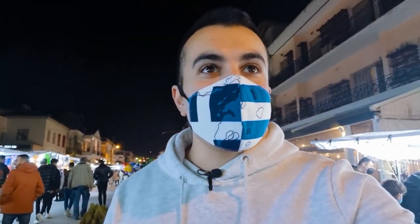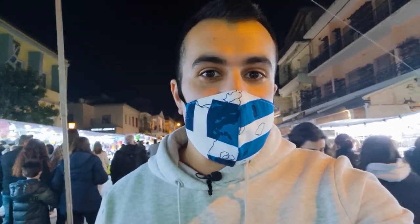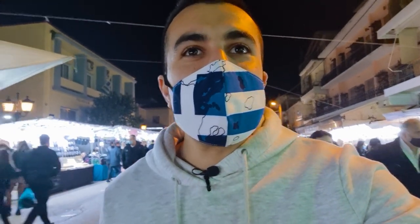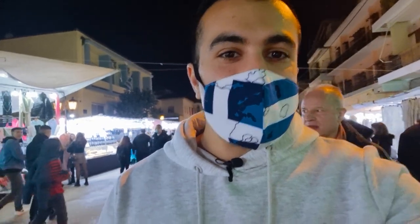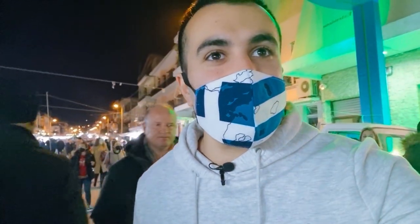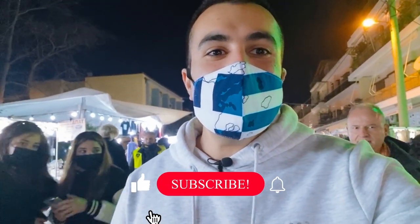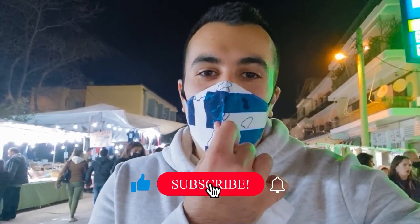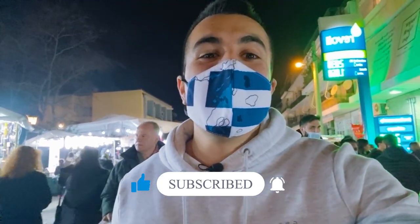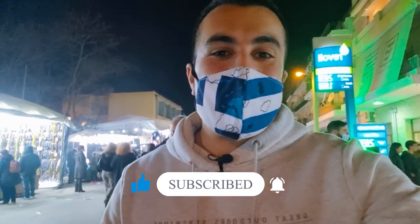My favorite for sure was lokumades. It was such a nice dessert — light, good taste. These simple desserts are hard to find these days. I liked it, it was my favorite for tonight. Hope you have enjoyed the video. Please do subscribe and like the video, and hope to see you soon in the very next episode.